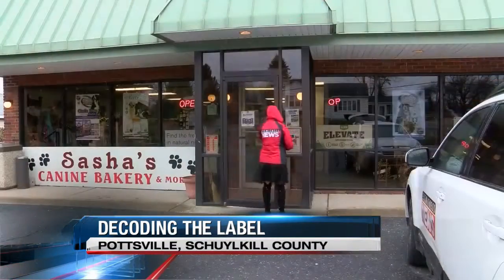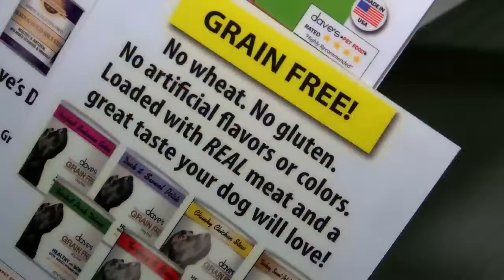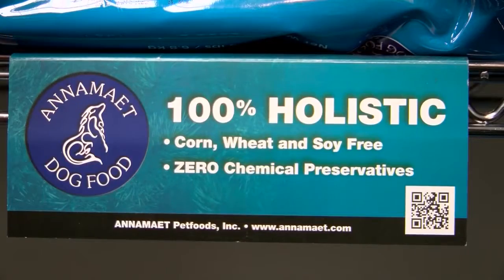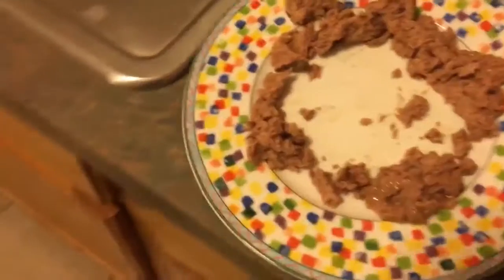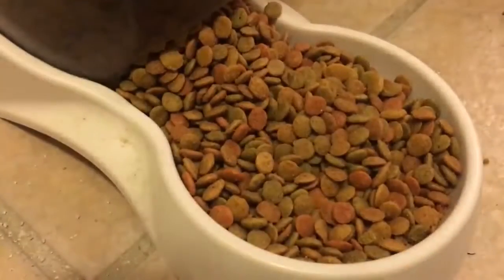The bag is empty. It's time to go to the store, where there are too many options to count. Labels like grain-free, GMO-free, holistic — all of which vary in nutrition and price, which a lot of times pet owners are willing to pay if they're convinced it's the best.